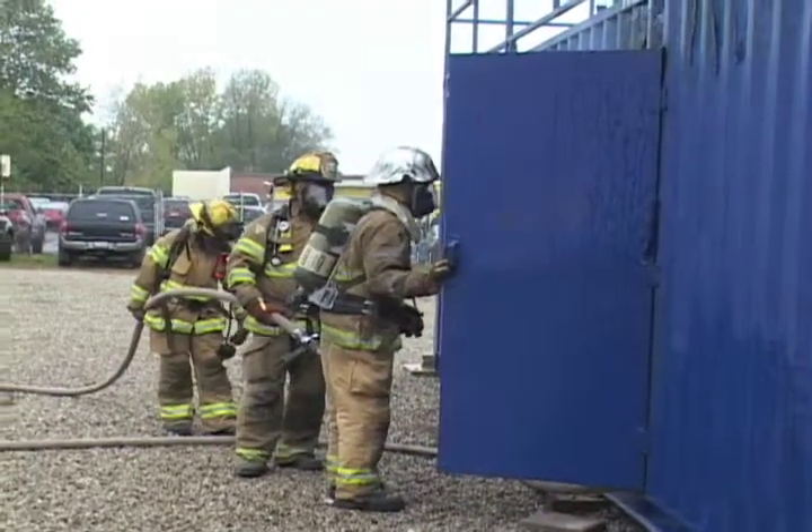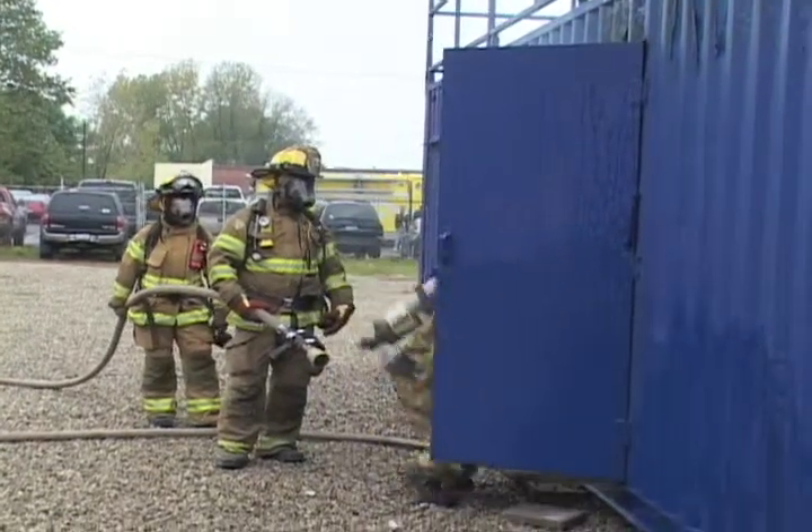The two-level training facility has been in the planning stages for three years. It was purchased for $200,000 from a California-based company.